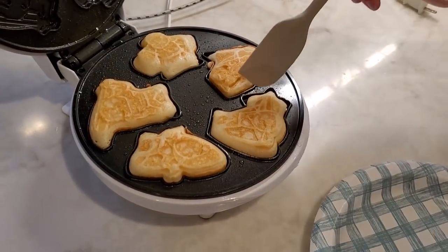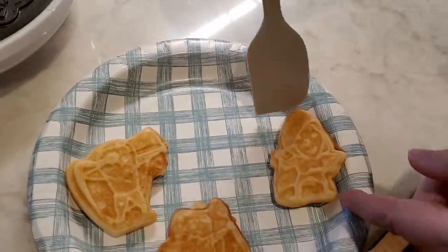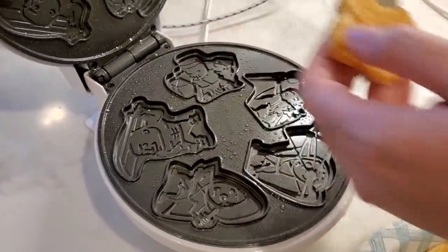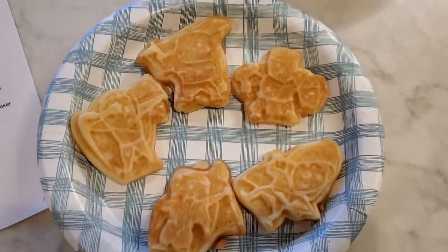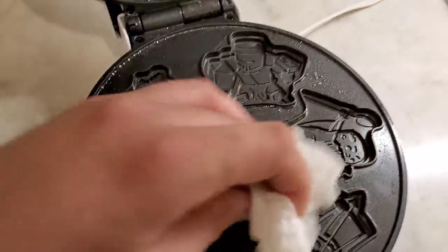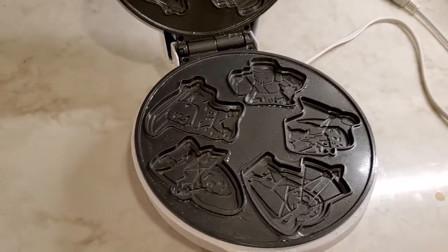Three to five minutes later, we take out our waffles. First up is our archer, then our wizard, our rogue, our warrior, and lastly our cleric. And there are our five waffles from our dungeon waffle maker. Clean up is easy — just wipe everything down and dry it off, and it's ready to go for the next time.